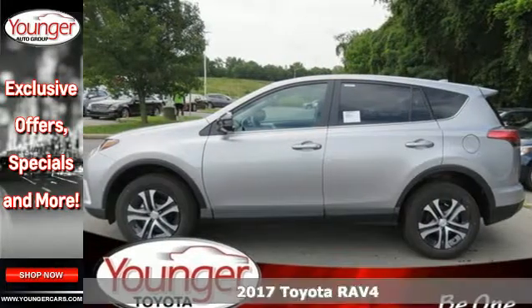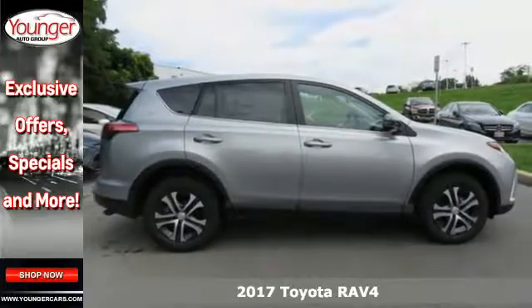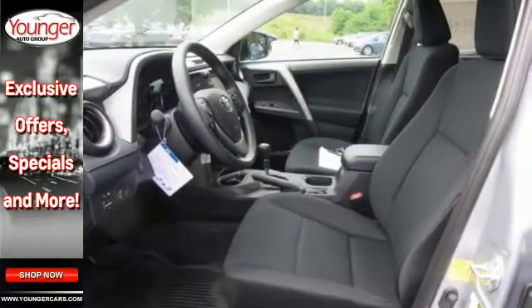It's a 2017 Toyota RAV4. With this athletic build and dynamic performance, this RAV4 is an exciting ride and everything you need it to be at the time.